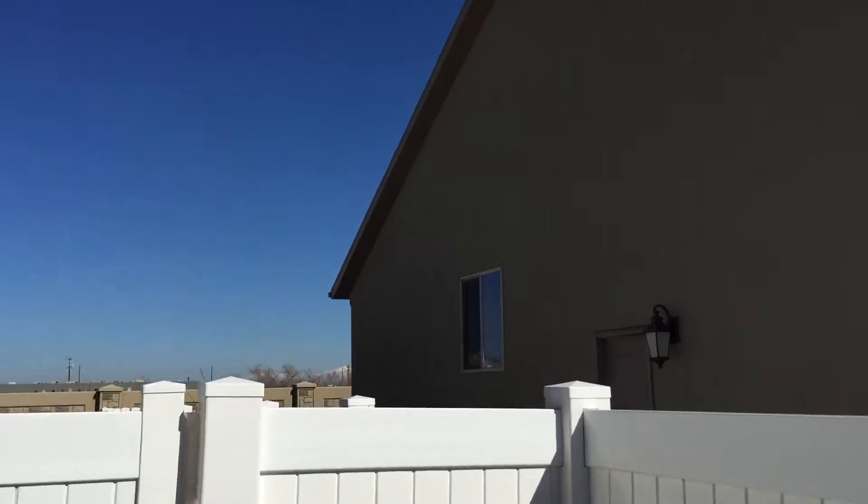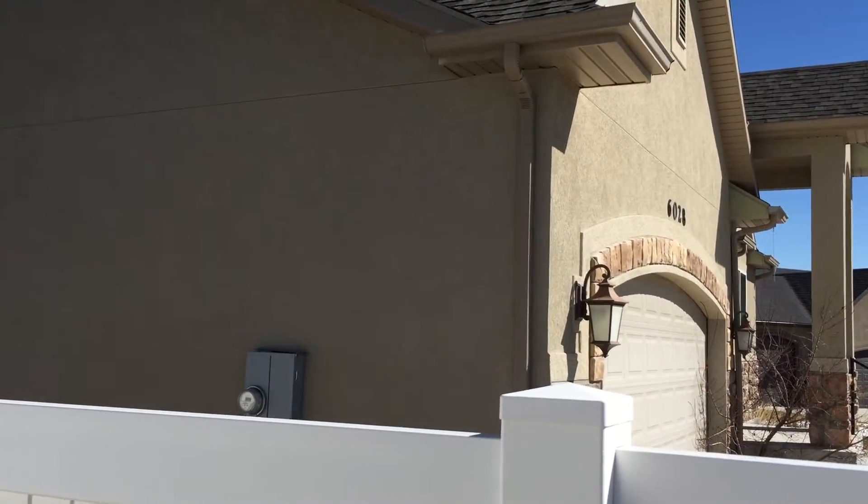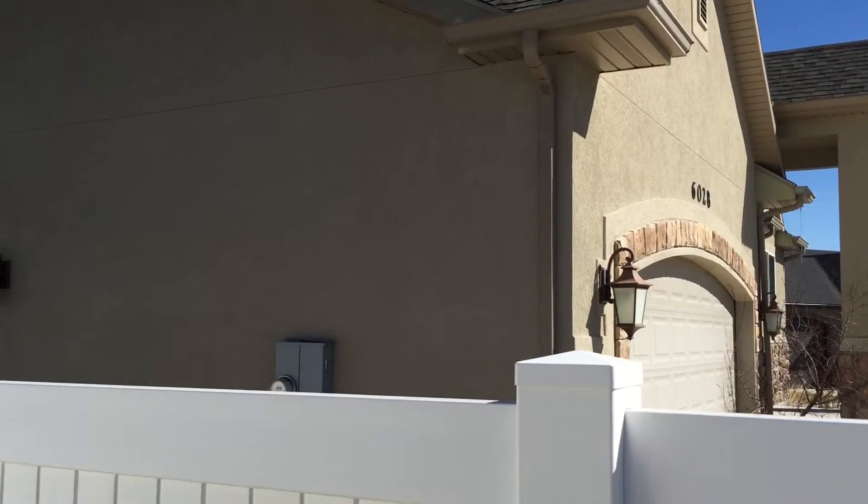And here's the side of the other home, just to kind of give you a general idea. So thank you so much for watching the video, and happy hunting!